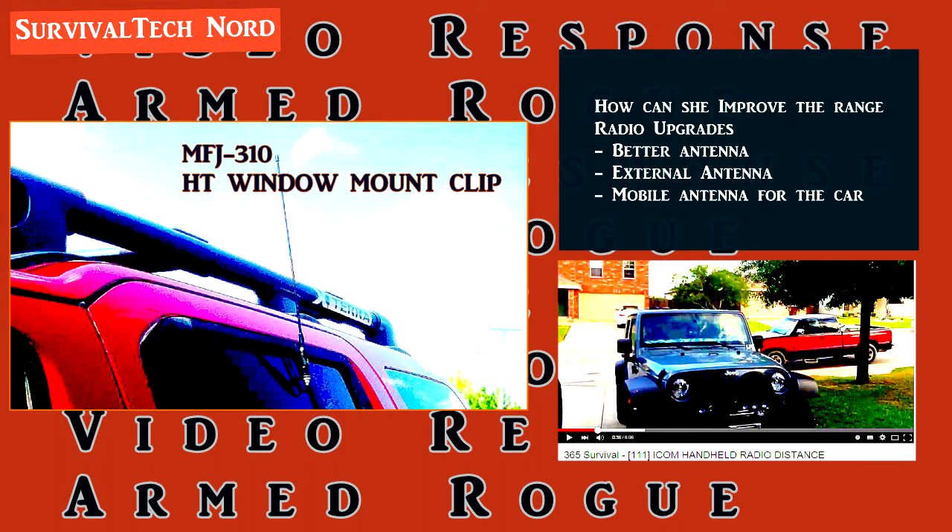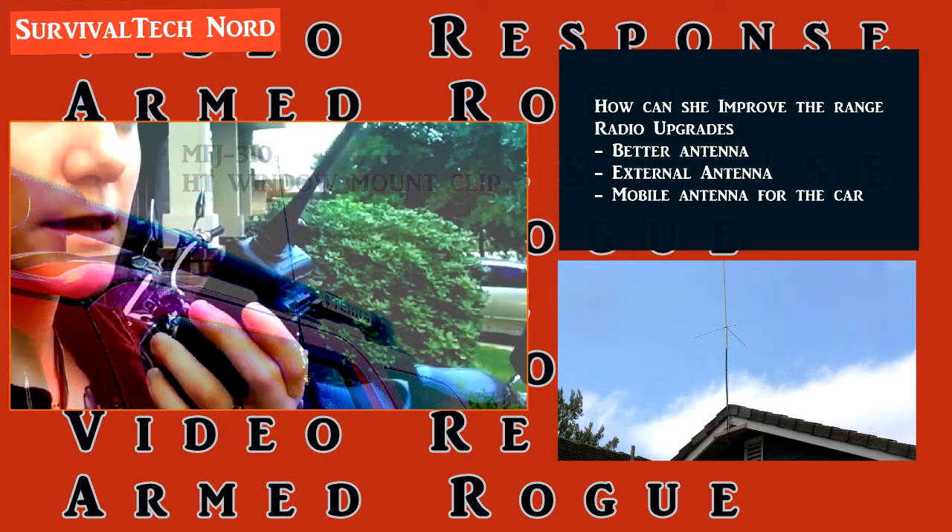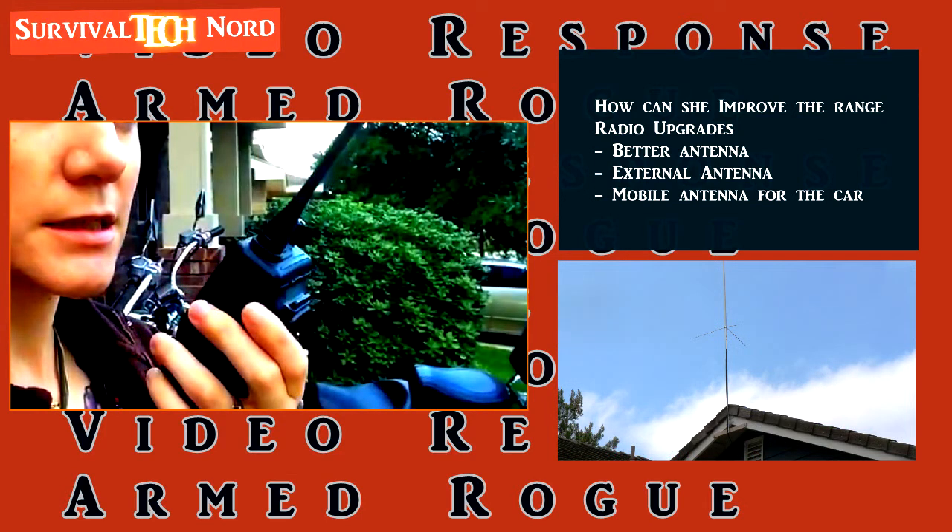There are also mechanical ways to improve the range of these radios. Inside the car, the most important thing is to get the antenna outside. A low-cost and efficient way of doing that is using an MFJ window mount to move your antenna from the radio to outside the car. It's pretty stealthy and it doesn't cost that much. They're also pretty simple to make at home if you have the right tools. The radio that Armed Rogue herself was using could also benefit from an external antenna.